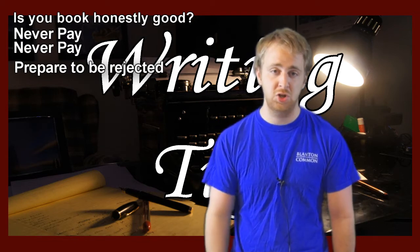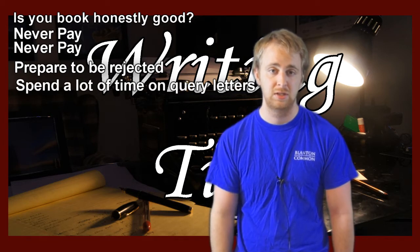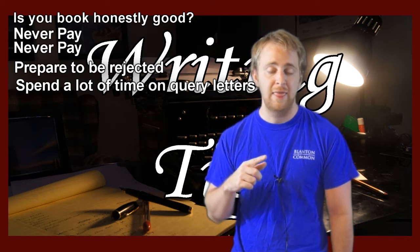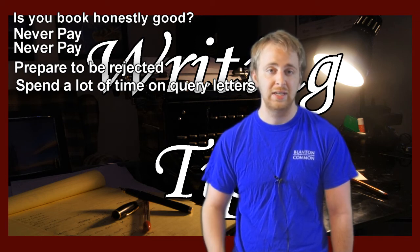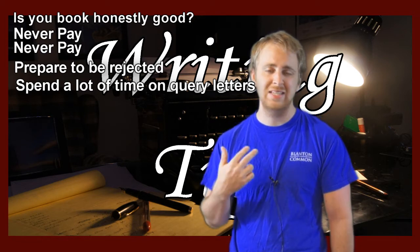Next tip: spend a lot of time on your query letters — at least a week on each letter. Make sure it's the best thing you've ever written. That agent is only going to see that query letter; they're going to spend about five minutes on you. You have to impress them. Do not just rush a query letter and send it out. Make sure it is extraordinarily well written and absolutely grammatically correct. If you have a typo in there, that's pretty much an instant rejection from most agents.